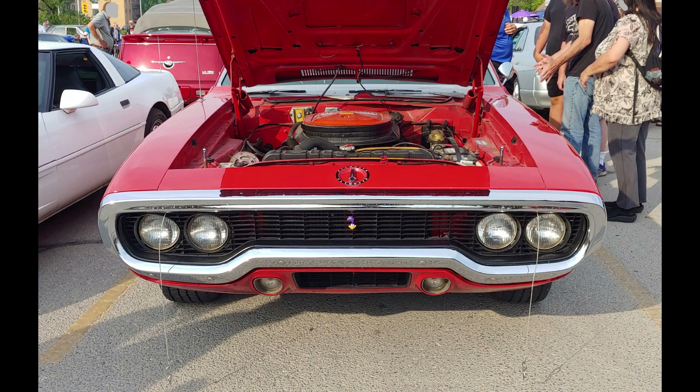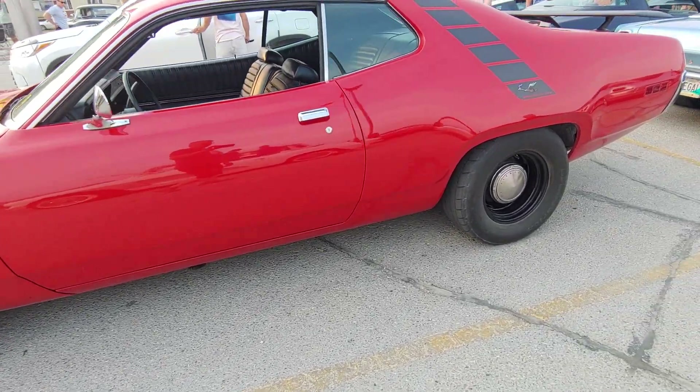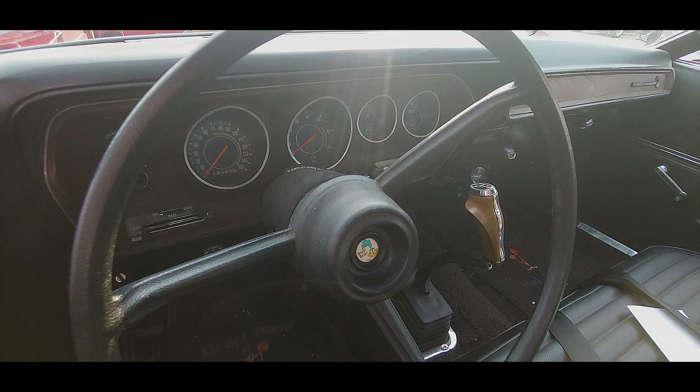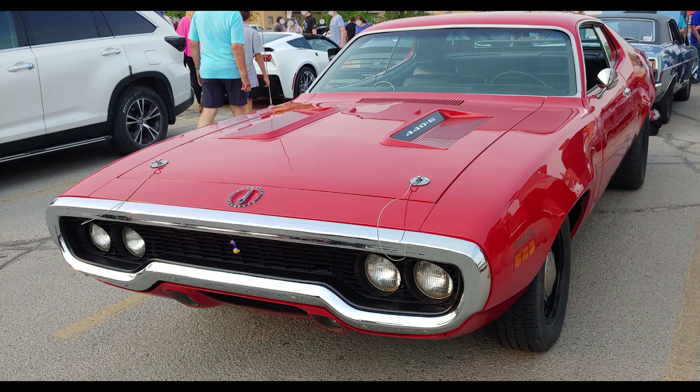Whoever ordered this Road Runner was looking to capitalize on that kind of performance, but there are also some options he chose that show he was personalizing it to his own tastes. A hot performance car and FE5 Rally Red go together hand in hand. They ordered hood pins and a tachometer, and also power steering — not hard to see why, because anybody who's had to park a manual steering car with a big block knows how difficult that can be. They also ordered manual brakes, which means the car has drum brakes all the way around — 11 by 3 in the front. Had they chosen disc brakes, the car would have had power assist.